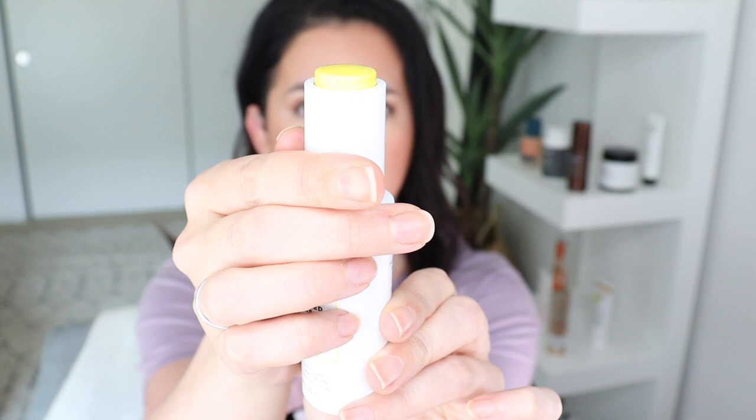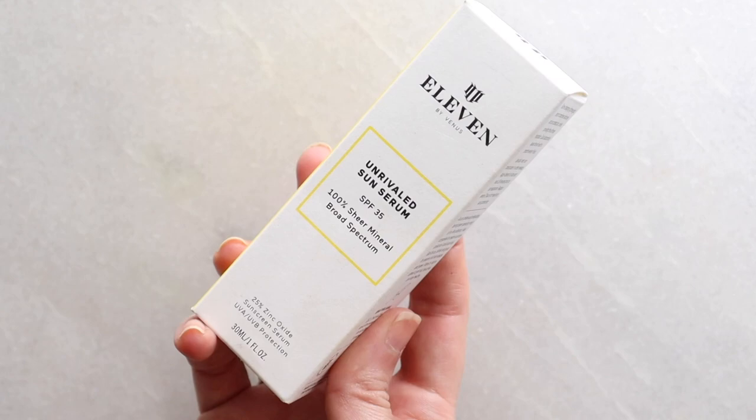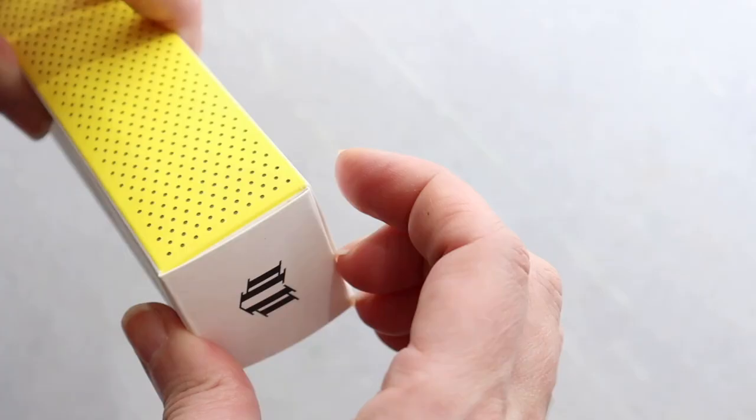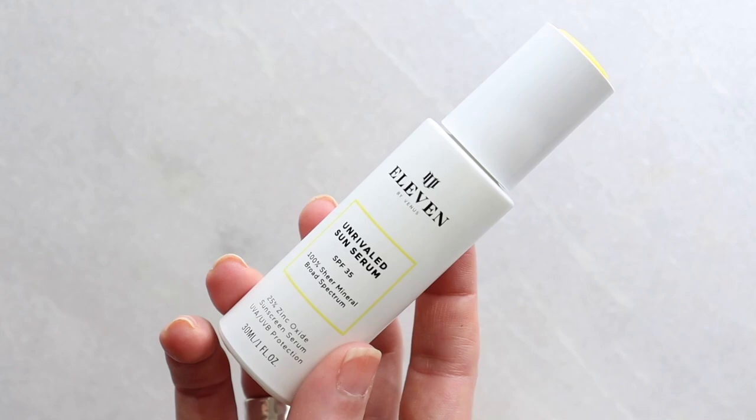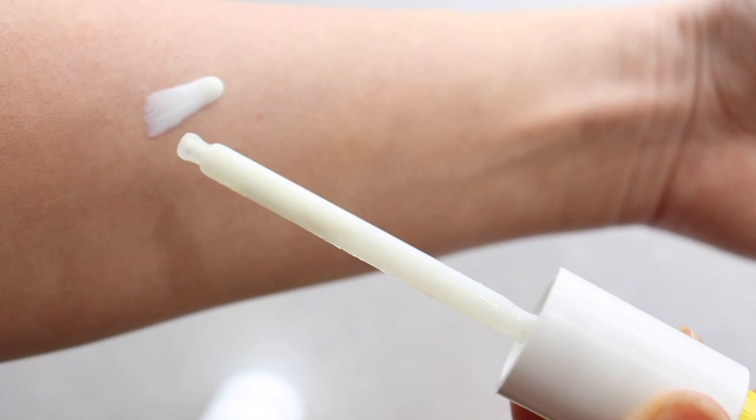I'm personally not a fan of the dropper application. The cap pops up and then you press it to get the serum into the dropper — I find this gets clogged often and doesn't pull up enough product, so I ended up using my fingers. I would have loved just a basic dropper with a rubber top. But besides that, the application was very easy, very simple, very lightweight and silky, and it dried instantly. It got a four out of five on the scorecard.